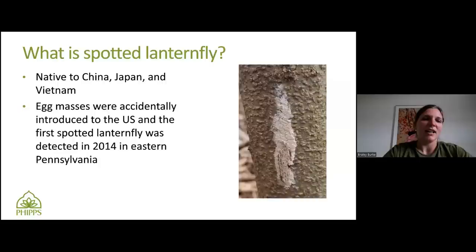An egg mass — that's what that picture is of. You can see that it could easily be mistaken for some sort of mud splatter or just a fungal growth on a tree. It was accidentally imported to the U.S., and that is how the first Spotted Lanternfly was introduced. It was probably introduced before 2014, and then it was actually detected in 2014 in eastern Pennsylvania. I think it's amazing that it stayed out of this area for as long as it did — we haven't seen a huge population until 2023.